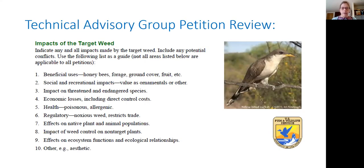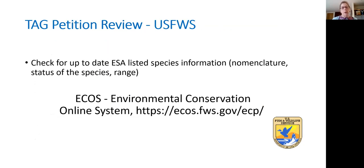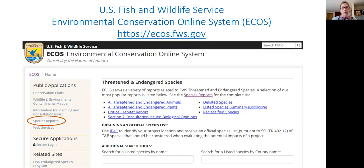In addition to looking at impacts to threatened and endangered species, we are all also looking at impacts of the target weed, to see that a petitioner has covered those in the work they present in the petition. This is the URL for the Environmental Conservation Online System (ECOS). It's available to the public and is a database of the U.S. Fish and Wildlife Service. It's very easy to use — you can query on species reports, put in a common name or genus and species name.